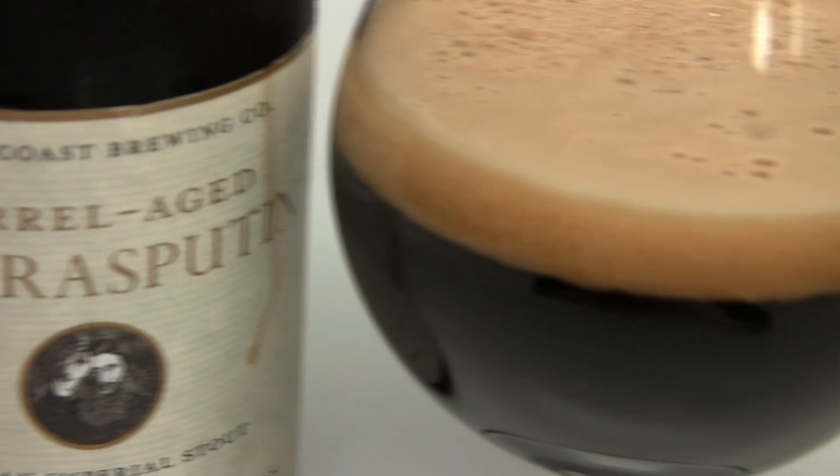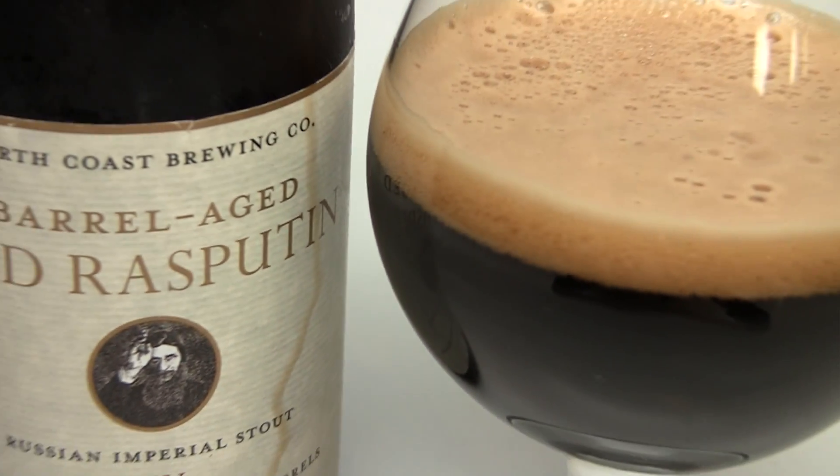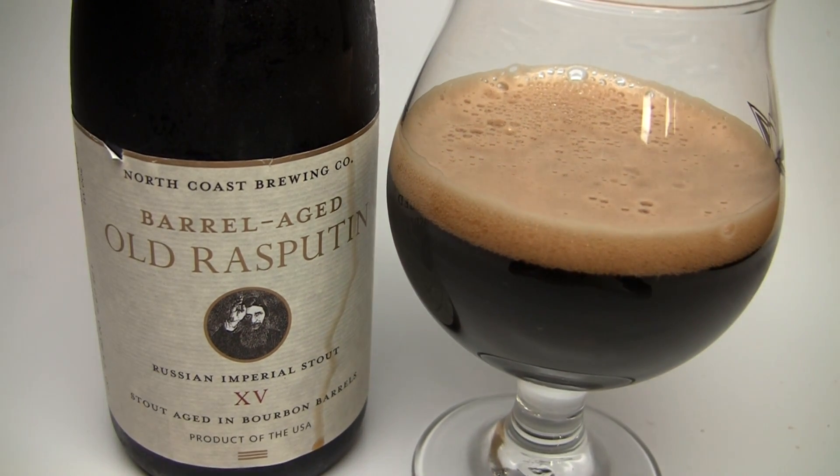So this is that beer aged in bourbon barrels — what could go wrong? Hopefully the beer doesn't get lost amongst the barrel. Let's find out. Let me get it into a glass and give you the final verdict on North Coast Brewing Barrel-Aged Old Rasputin 15th Anniversary.